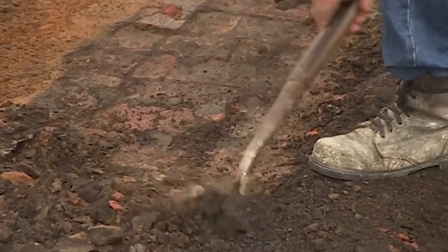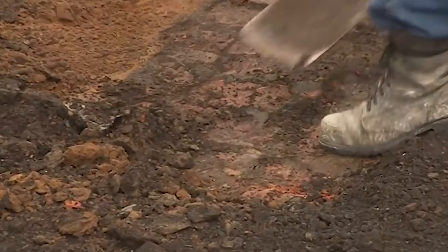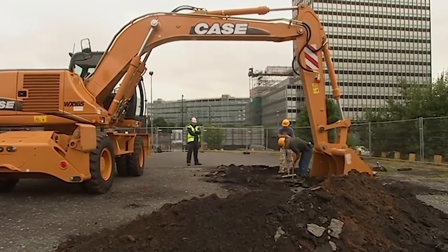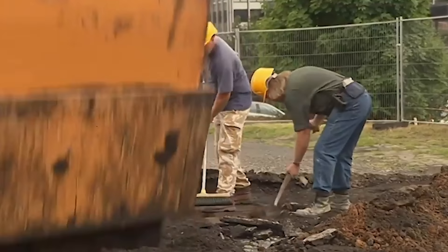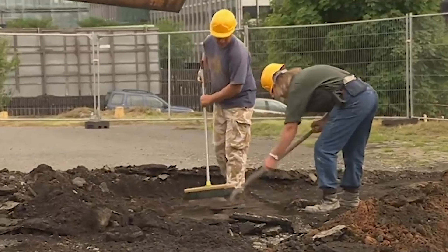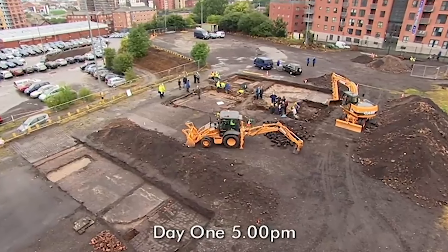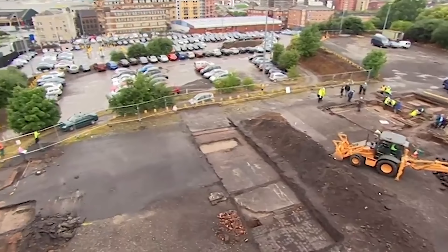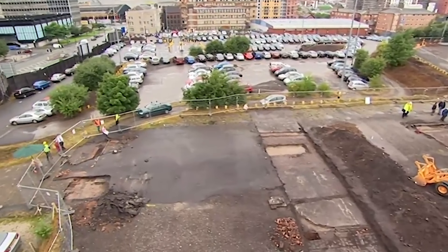If Phil has hit the wall of Arkwright's 1780s mill, he's uncovered a building at the root of massive change in Manchester — a building that helped transform a village into a metropolis. As day one nears an end, we're still not sure if Phil's walls are Arkwright's, but Mike's confident of the date of the wall in trench three.